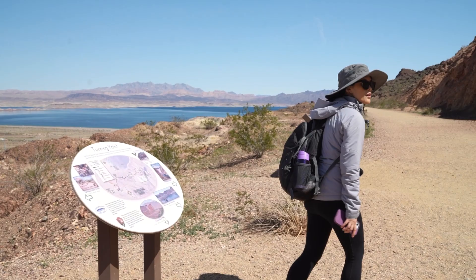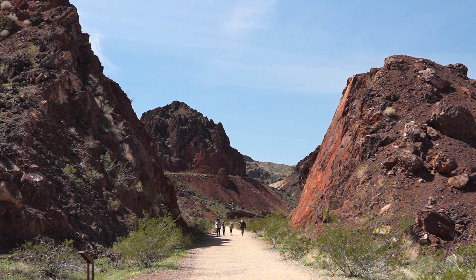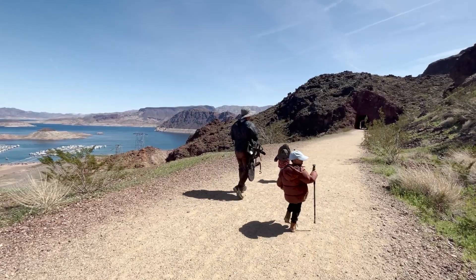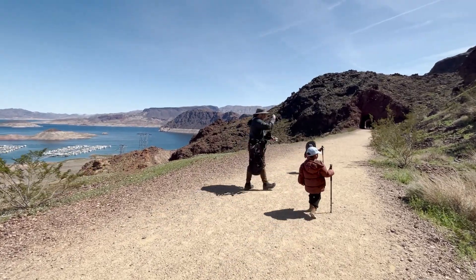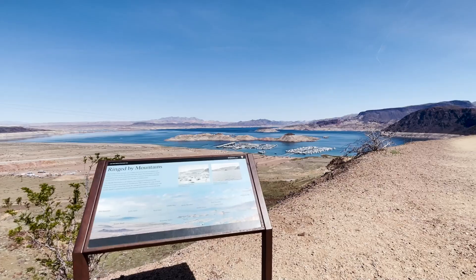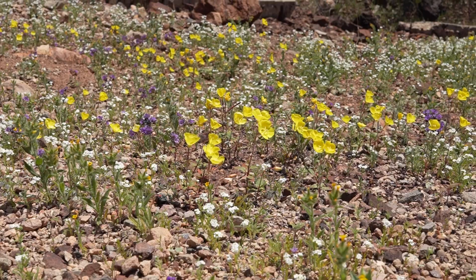Once on that main path, you'll notice that it's relatively flat and well-maintained, full of casual hikers and cyclists heading to and from the dam on an easy-to-walk trail. Along the path, you'll have a great view of Lake Mead the entire time, with plenty of benches to rest at and informational plaques to read, teaching you about the lake and the plants and animals that call this place home.